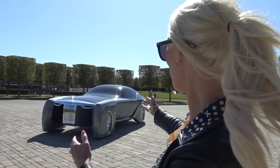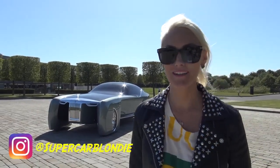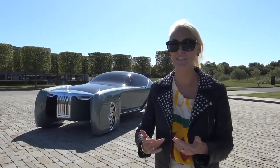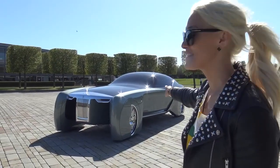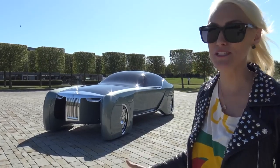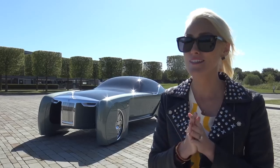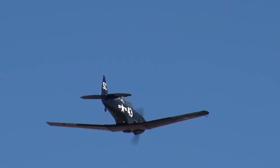Can you believe this? Look at this beauty! What's up, Supercar Blondie here at the home of Rolls-Royce. I've literally flown in for three hours to the UK today just to show you this incredible car. Massive thank you to Rolls-Royce for setting this up.